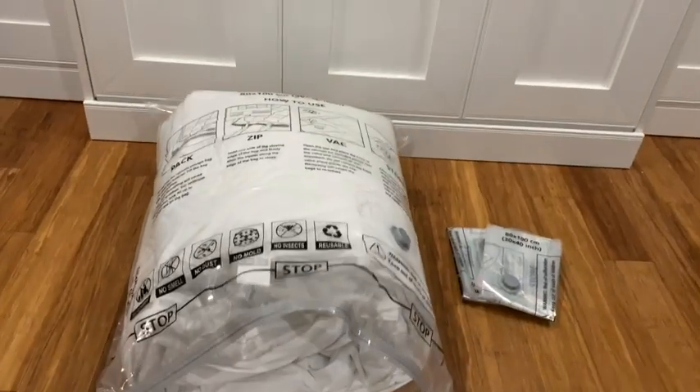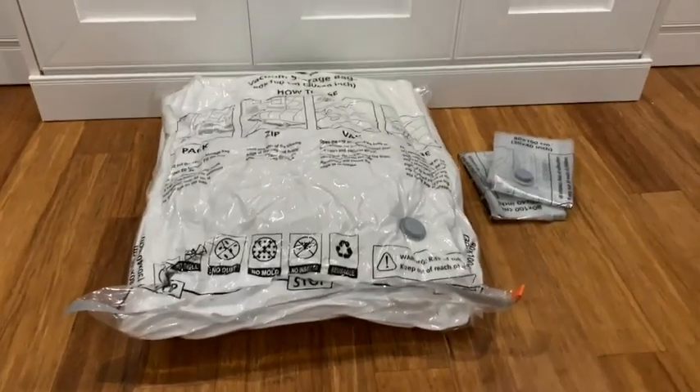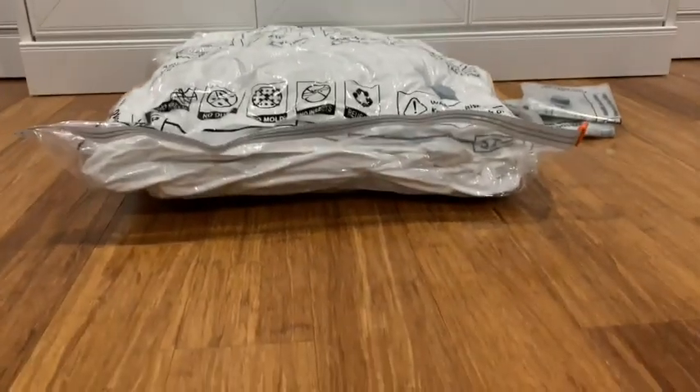These bags are just very well made. They didn't tear on me, and the most important thing was that they kept their vacuum seal.